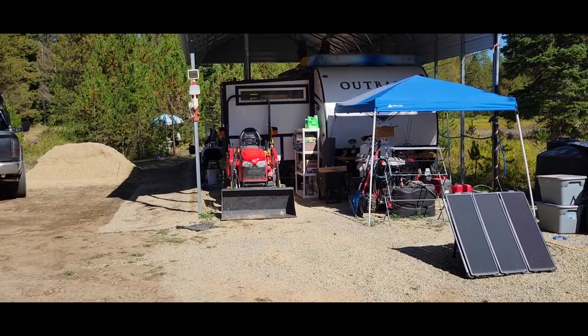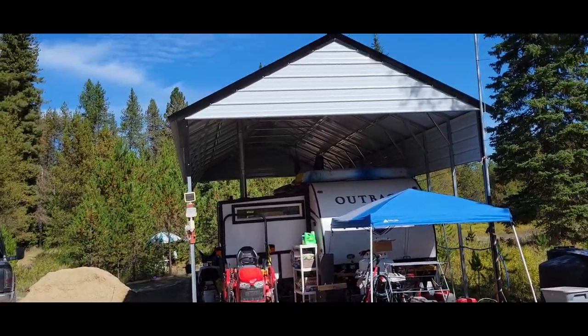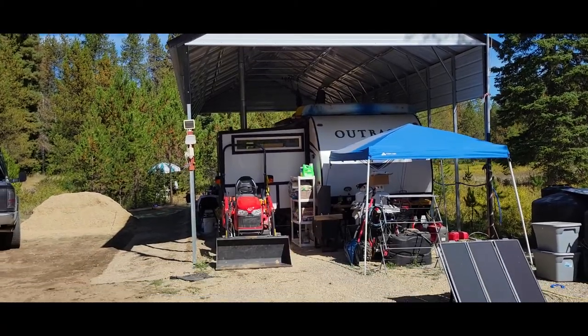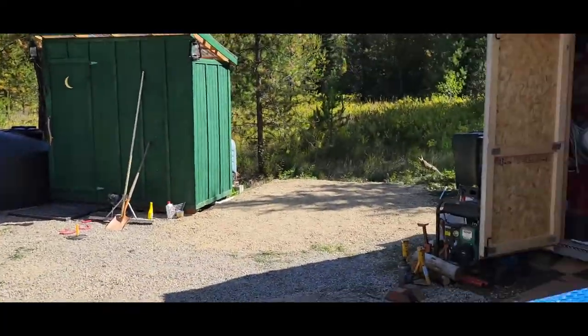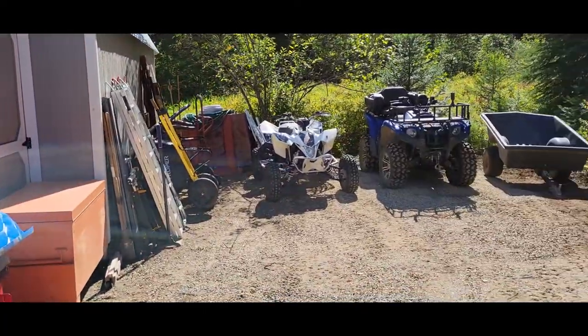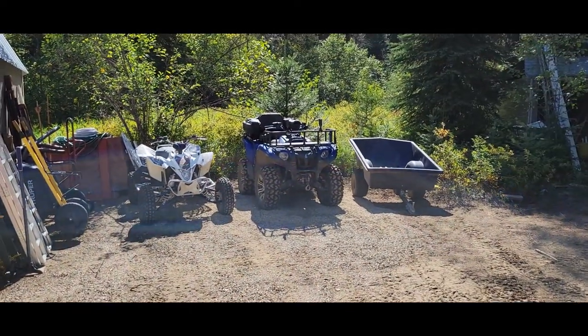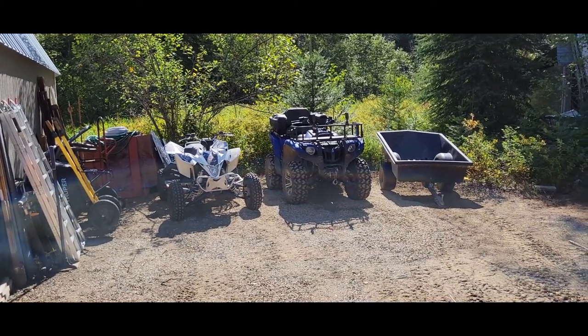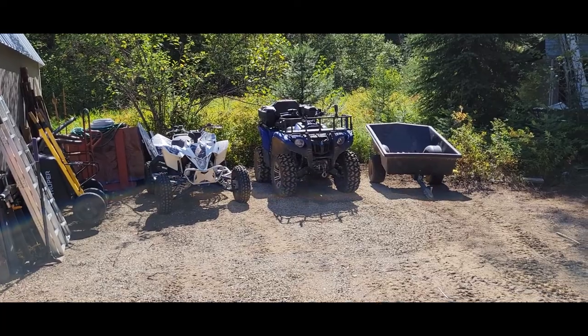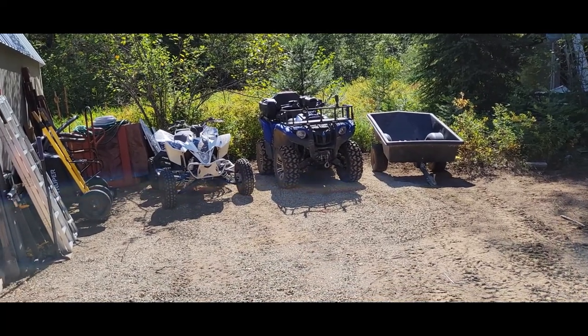I cleared out a space under the carport, which is perfect — especially with the snow blower on there. The ATVs, if I don't have time to build something, they're gonna sit here under a tarp. The Grizzly there gets a blade — I've had a blade on that thing forever.